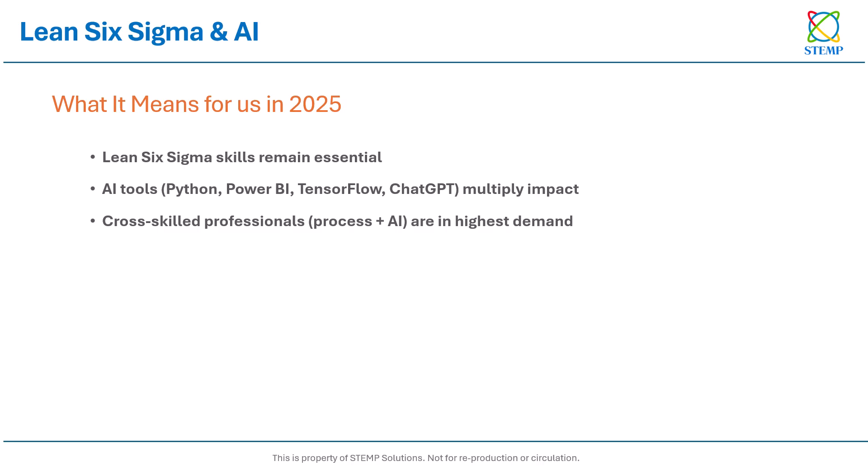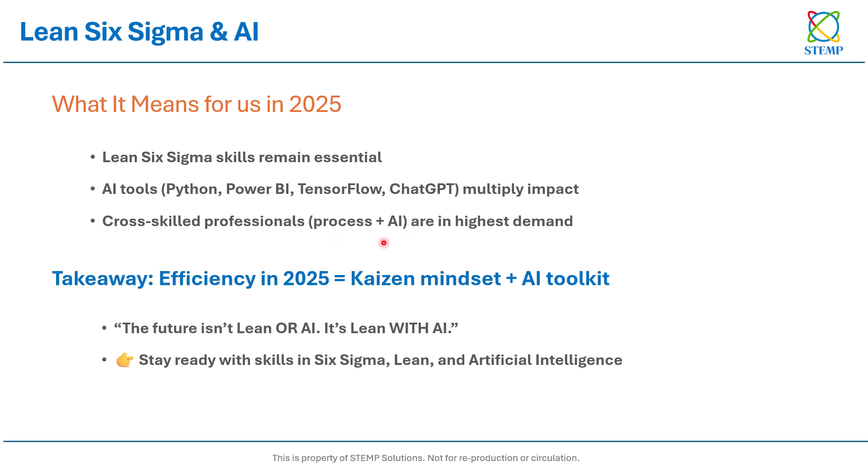So what does this mean for us now? Lean Six Sigma remains essential — it is the backbone of process excellence. But when paired with AI tools like Python, Power BI, TensorFlow, or even conversational AI like ChatGPT, your impact multiplies. The professionals in highest demand will be those who can cross-skill — who understand both process discipline and advanced analytics. The takeaway is simple: efficiency in 2025 comes from combining a Kaizen mindset with an AI toolkit.